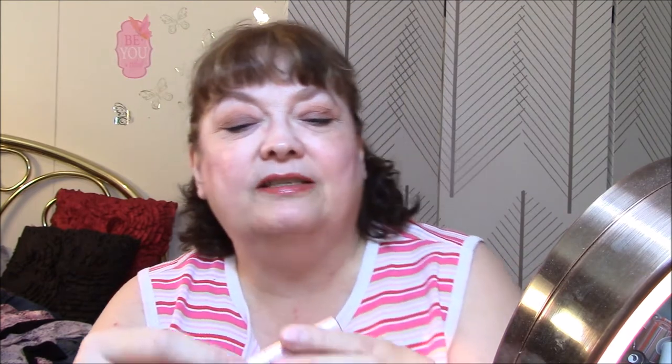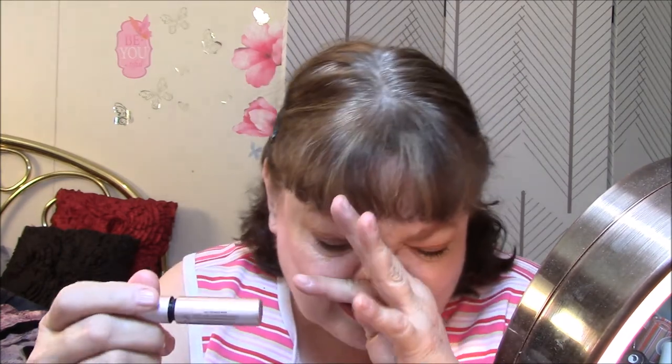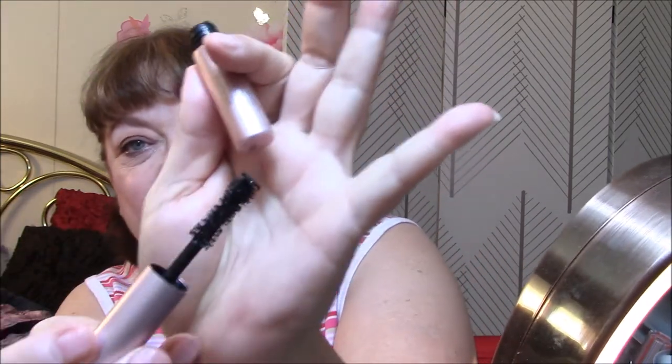Next is Too Faced Better Than Sex Mascara — I just have the deluxe sample size, but I would definitely purchase this. I love this mascara. I think it's probably my favorite of all the ones I've used since I started working, because it makes my lashes look so good. I don't do falsies, but it's got a kind of crazy spoolie on it. I really like it — I think it makes my lashes look bigger with more volume.